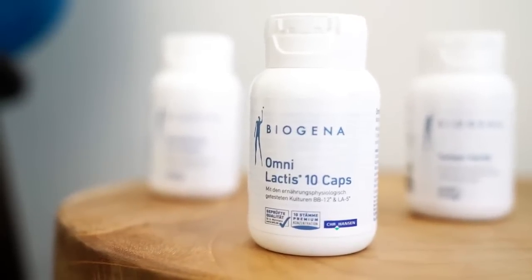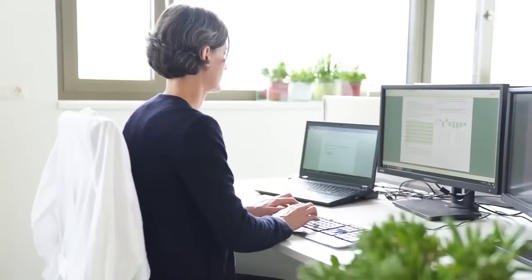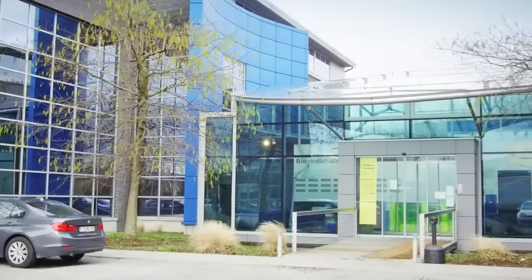One example for this research is OmniLactis10. We wanted to know exactly how OmniLactis10 acts in our stomach and intestine. And since we can't have a look inside the body, we looked for a simulator, and we found one at ProDigest in Belgium. So we sent OmniLactis10 to Belgium and carried out an extensive research program.